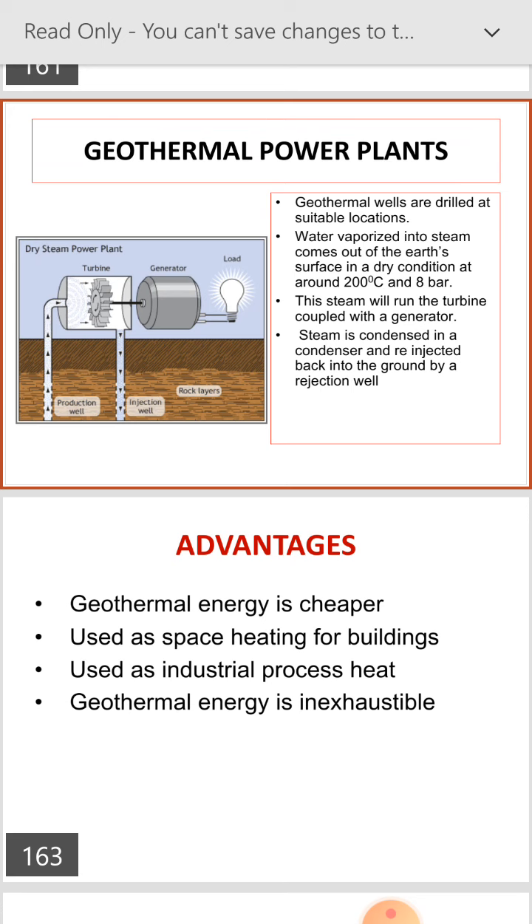Advantages of the geothermal power plant: geothermal energy is cheaper than other energies. It is used as space heating for buildings and as industrial process heat. Geothermal energy is also inexhaustible.